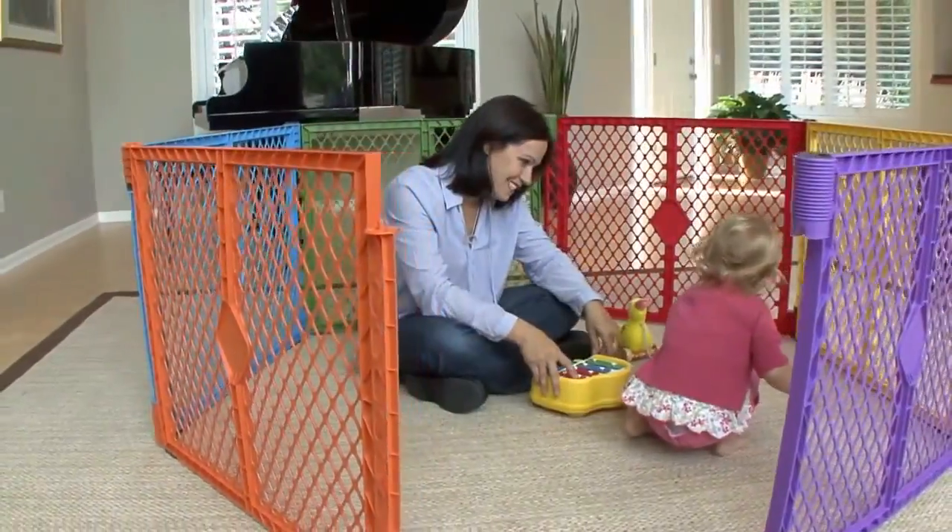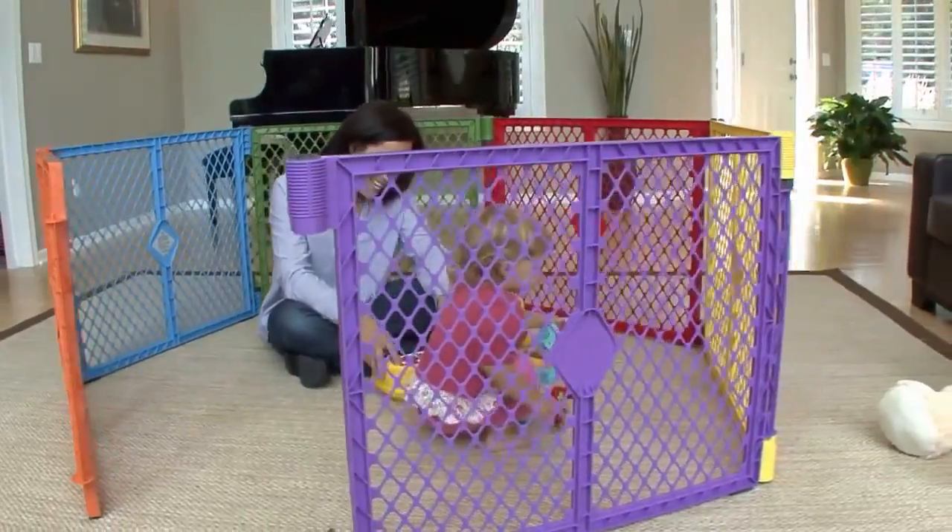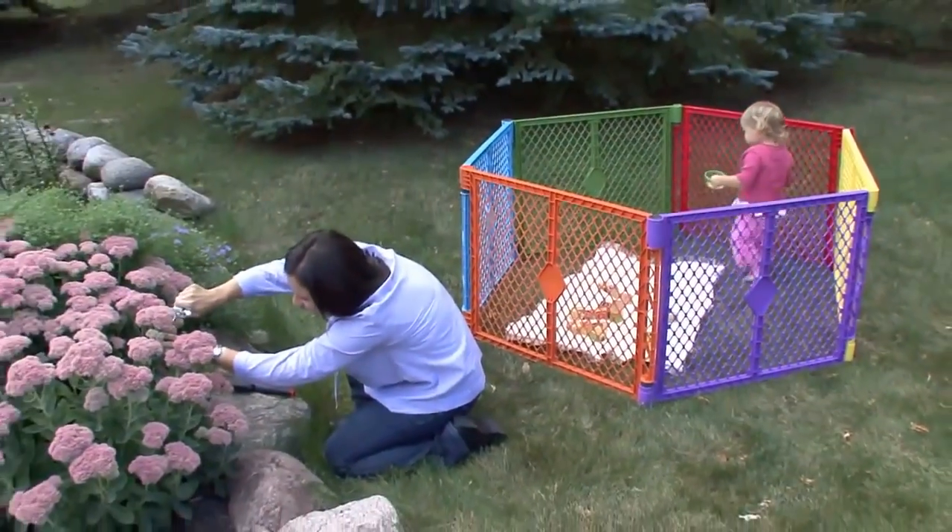The Super Yard Color Play creates a stimulating multi-color play yard that children love. Its safe, non-slip, no-scratch design works on any surface, indoors or outdoors.